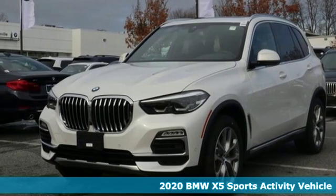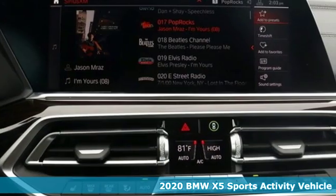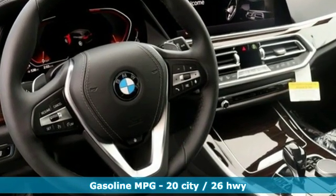Here's a new 2020 BMW X5. This X5's incredible power, space, and design lets you command the road while making a lasting and powerful impression. It boasts an impressive list of features like these.